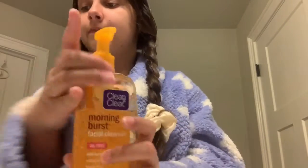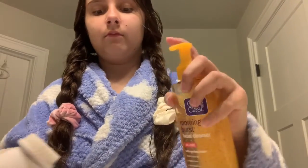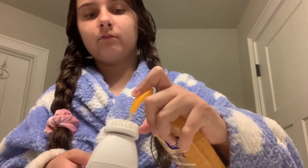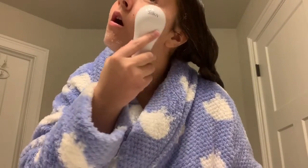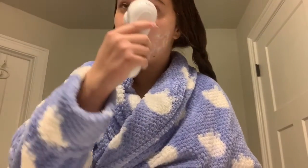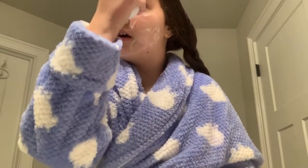Once we have the braids in, it's time to move on to the next step. Now I have my Clean and Clear face wash — even though it's called Morning Burst, I pretty much just use it throughout the whole day. This is me brushing it into my skin with this silken brush. It really gets into your pores and makes your skin nice and clean.